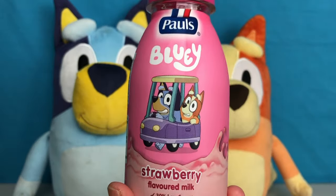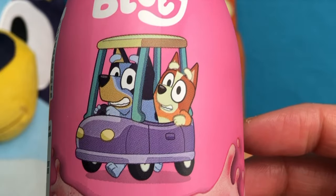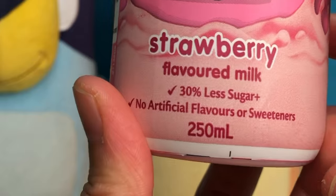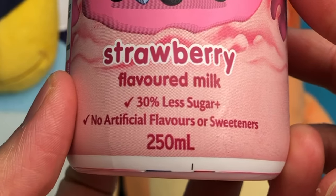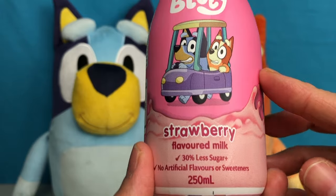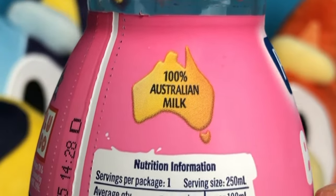On the strawberry bottle, this one has a picture of Bluey and Bingo in a car. It says strawberry flavoured milk, 30% less sugar, no artificial flavours or sweeteners, and it's made with 100% Australian milk.